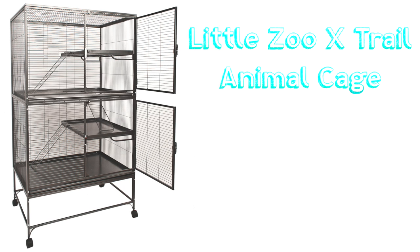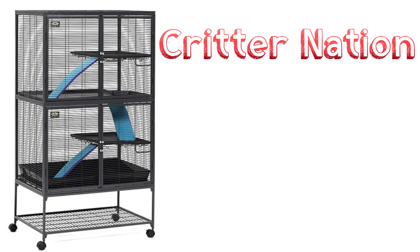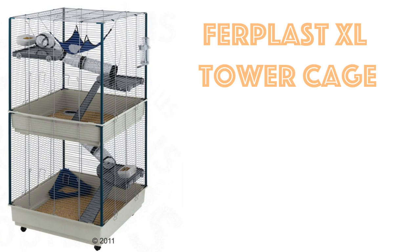Another one is the Little Zoo X-Trail Animal Cage. This offers huge ground space and has brilliant height and levels too, so it's a wonderful rat cage. Another lovely cage is the Crittination. These are huge cages and offer plenty of ground space and levels to explore on, and you can buy this in the US and Canada too. Another great cage is the Fur Plus Furret XL Tower Cage. The bar spacing is over half an inch though, so you will need to mesh all over the bars. But it offers plenty of ground space, height space, and comes with levels. I would highly recommend this as a wonderful rat cage.